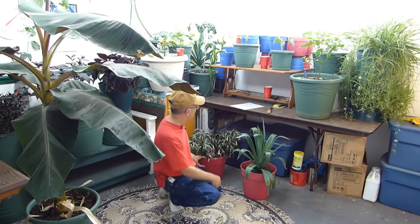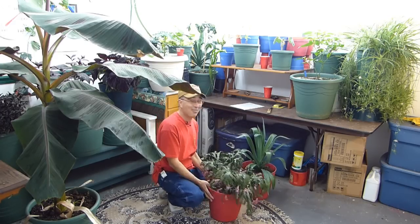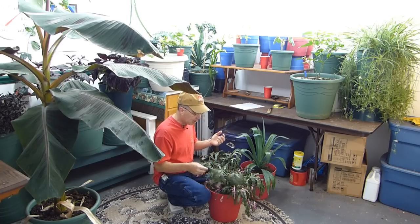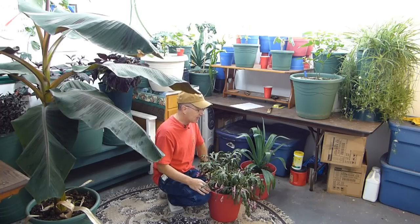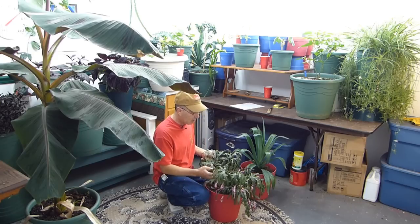My Christmas cactus, also known as holiday cactus, flowered. It flowered for Halloween! This thing has no sense of rhyme or reason. In nature they have a certain time period where they flower, but in a grow room situation they really don't know what time of year it is, so they just start flowering all over the place.